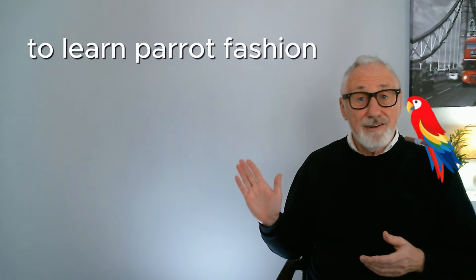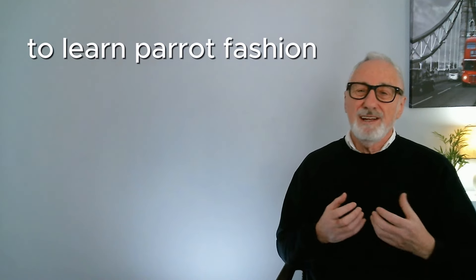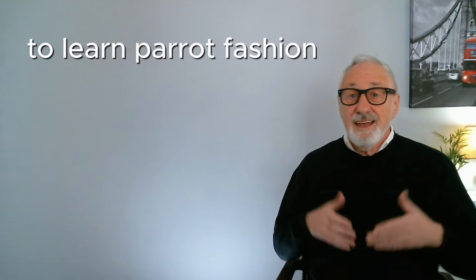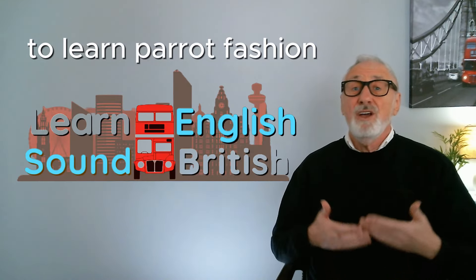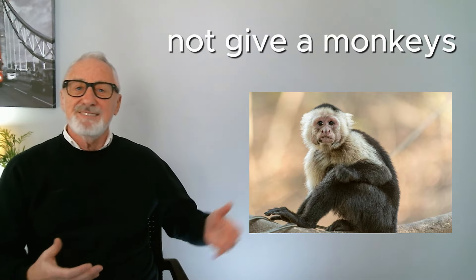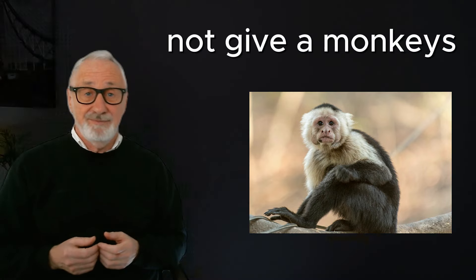Sometimes pet parrots can be taught to speak, but they don't really understand what they're saying — they're just making the same sounds they've heard. This is where the expression 'to learn something parrot fashion' comes from: you're taught something but you don't really understand it, you just repeat it without thinking. That's why on this channel we always give real-life examples of how words and phrases are used.